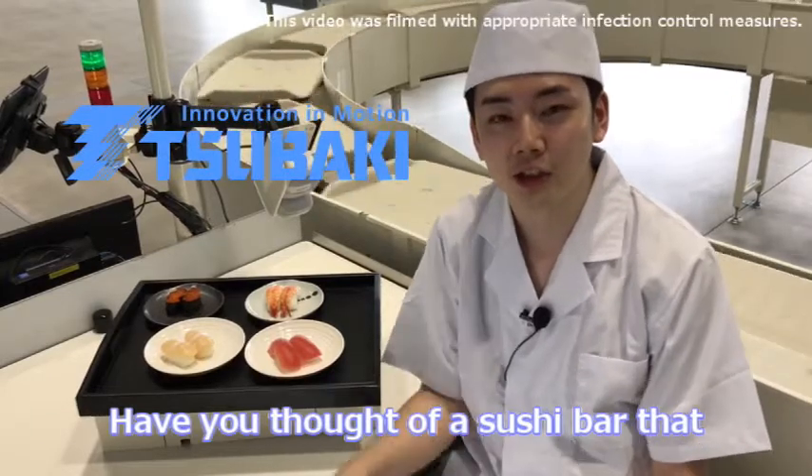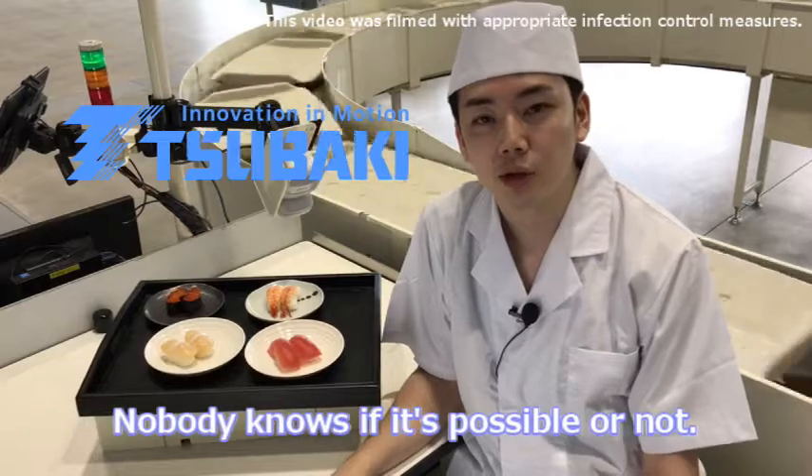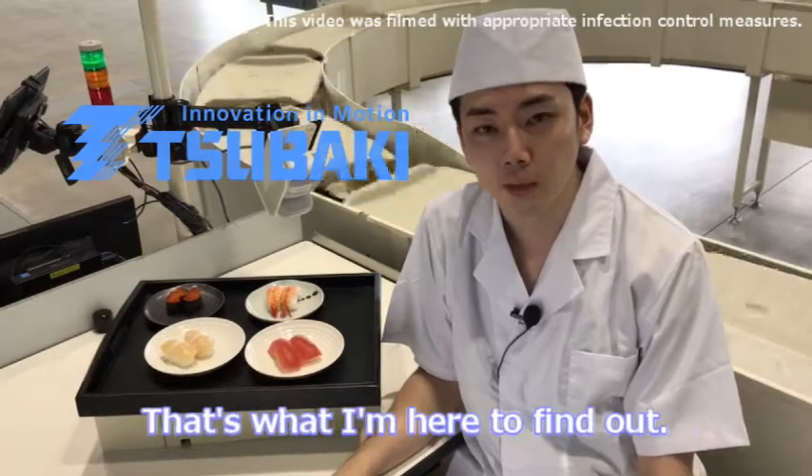Have you thought of a sushi bar that is automated with a material handling system? Nobody knows if it's possible or not. That's what I'm here to find out.